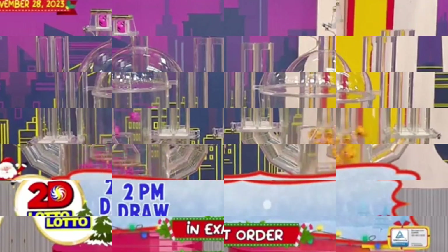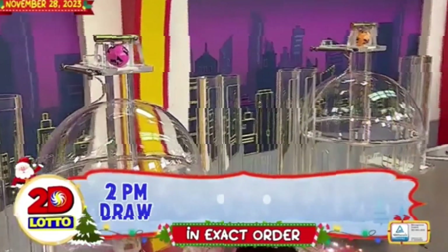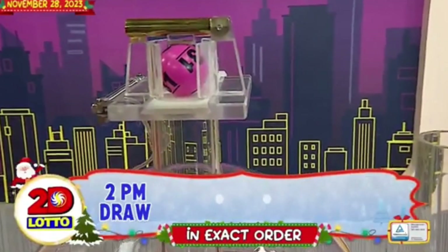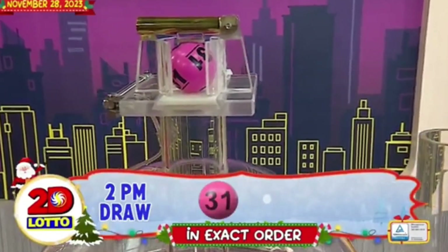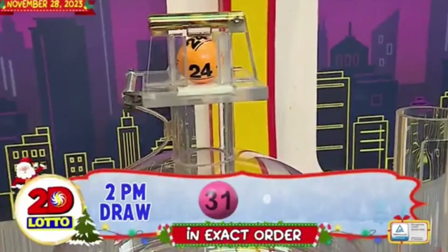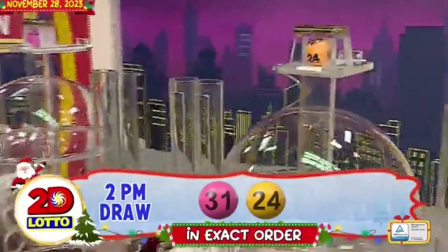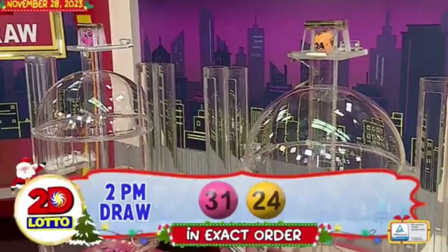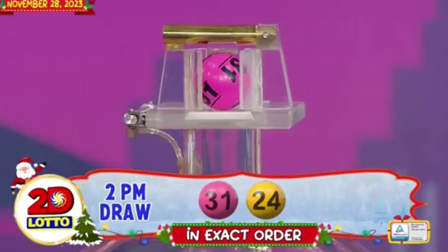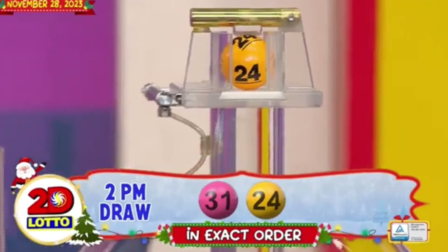Here's our 2D Lotto winning combination. For the first number, we have 31. And the second number is 24. Our 2D Lotto winning combination for the 2PM draw is 31 and 24 in exact order.